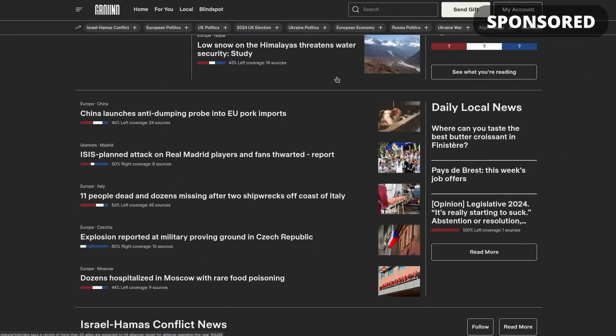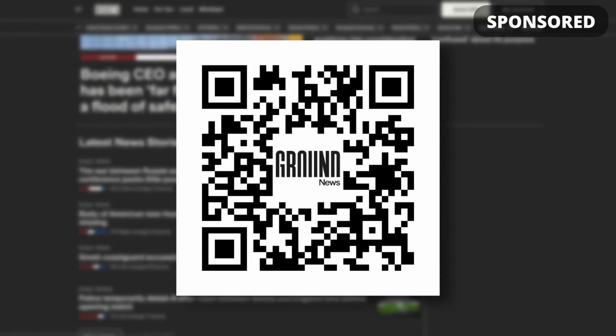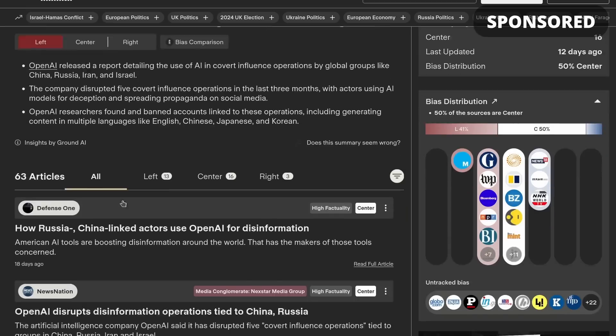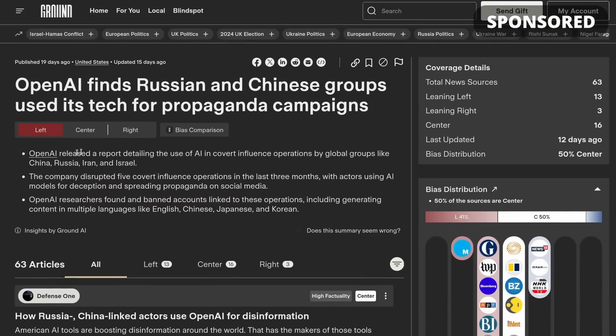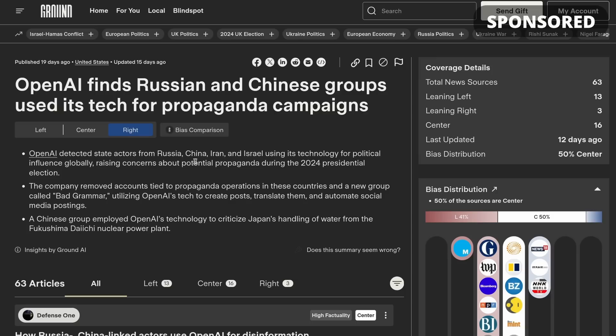You can click the link in the description or scan the QR code on screen to follow along while I tell you more. Ground News was founded by a former NASA engineer who wanted a more objective way to read the world's news. For example, this story I recently found on OpenAI finding that Russian and Chinese groups are using its technology for propaganda campaigns — Ground News combed through their network of over 50,000 news sources to show that over 60 articles had reported on this story.